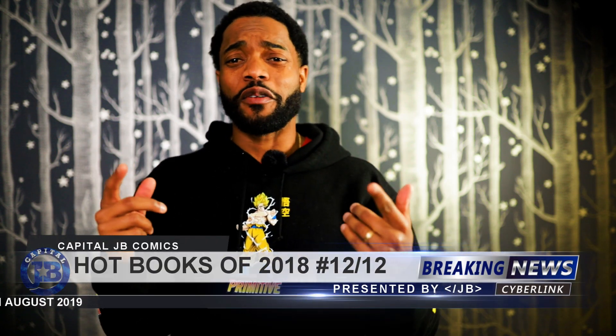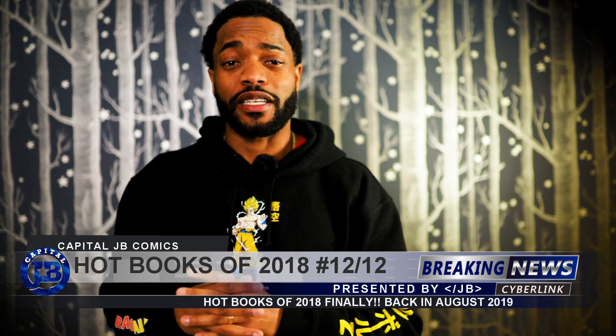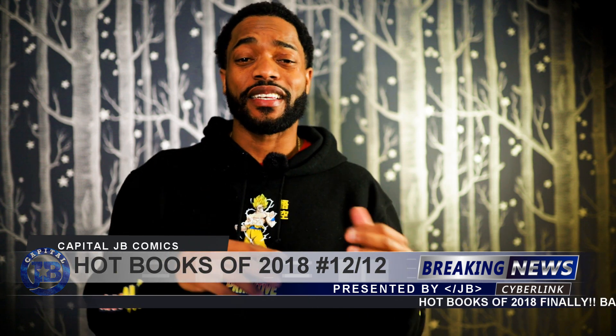Hi everybody, bonjour tout le monde. Welcome to Capital JB Comics. I'm JB. In this video, we'll take a look at the books that came out back in December 2018 and see how they are doing on the secondary market. Sorry for the delay on this video, but I just wanted to give these books a bit of time to mature on the secondary market before giving you guys this video. I also wanted to get this video out so I can close this series off and move on to the series for 2019.